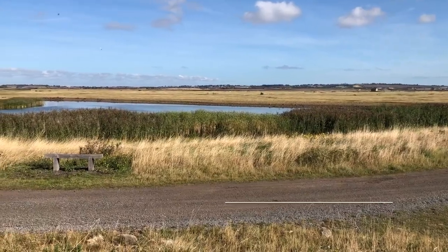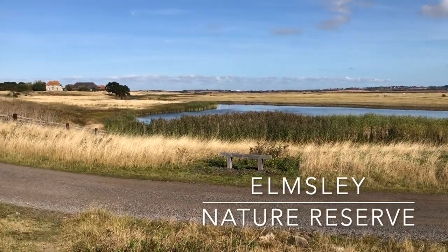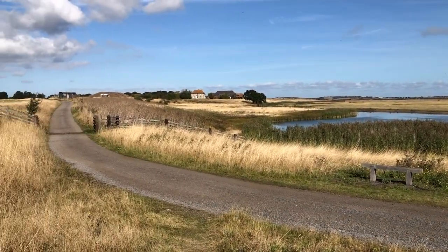We made a brief stop at the Elmley Nature Reserve on the Isle of Sheppey. If you are someone who enjoys birding, this is apparently a nice place to do it.